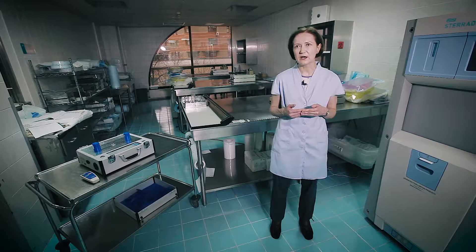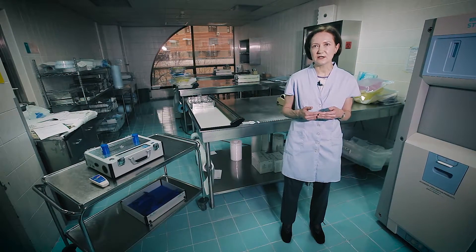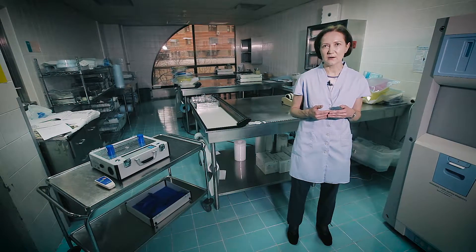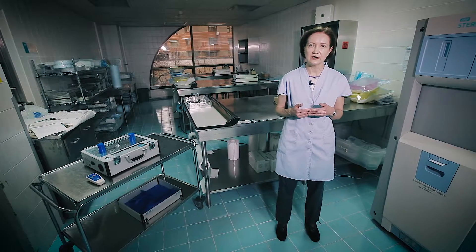We have been using pulsed UV units since 2005 at the ICU and resuscitation unit, as well as at the surgery block. Mostly, they are implemented after terminal cleaning at aseptic precaution rooms. During the last years, we have witnessed reduced circulation of extreme drug-resistant pathogens among our most vulnerable patients — those in the ICU and emergency department.